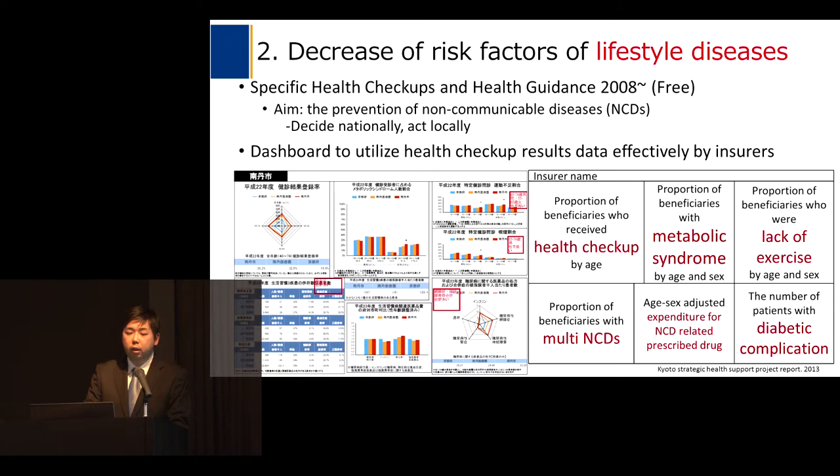The second strategy is to decrease risk factors of lifestyle diseases. The government introduced specific health checkups and health guidance in 2008, and beneficiaries do not pay any direct cost. The aim is the prevention of non-communicable diseases. Each insurer needs to manage their enrollees considering their lifestyle, and our department developed and reported dashboards like this to insurers to support their management.